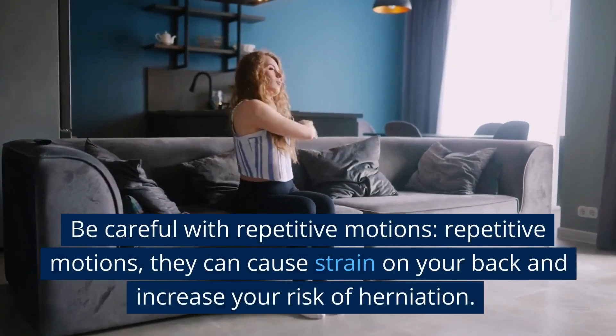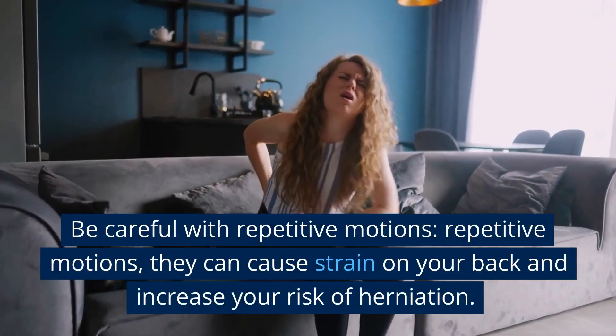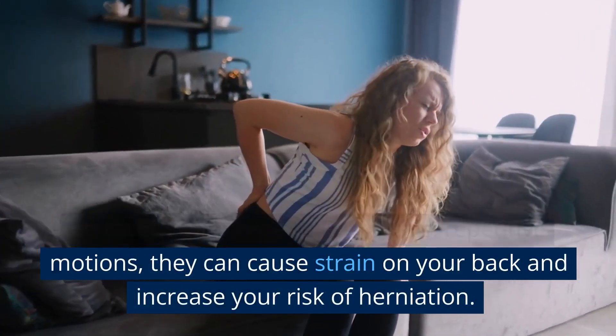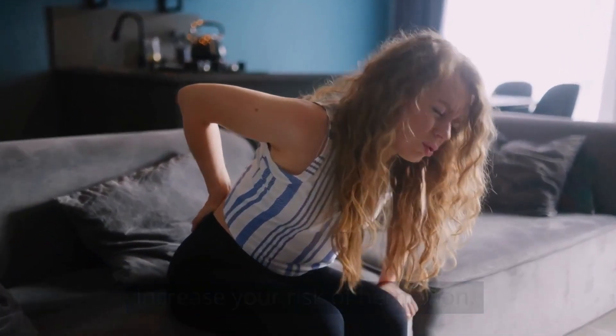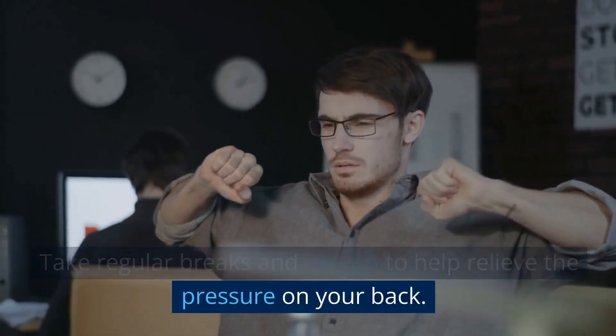Be careful with repetitive motions. Repetitive motions can cause strain on your back and increase your risk of herniation. Take regular breaks and stretch to help relieve the pressure on your back.